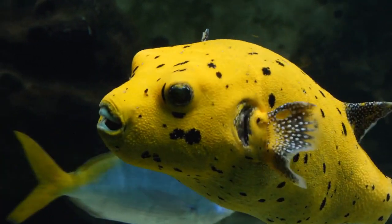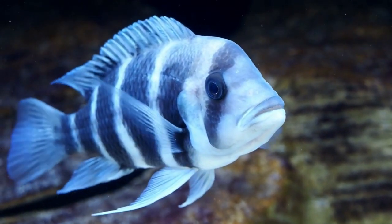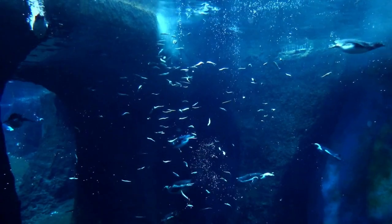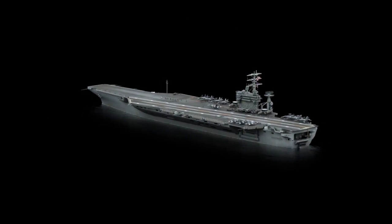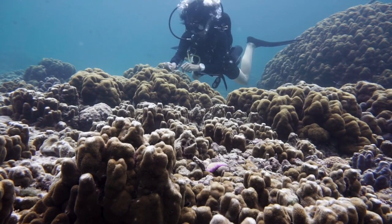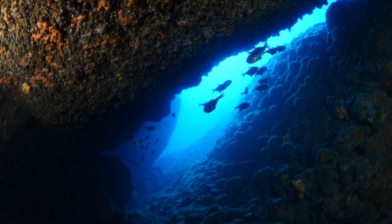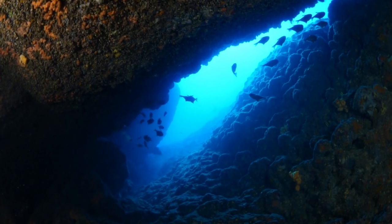The training and preparation of sailor fish for carrier-based operations involve a meticulous process to ensure their effectiveness and safety. Initially, sailor fish are selected based on their natural abilities and adaptability to the carrier environment. They undergo a specialized training program that includes acclimatization to confined spaces, exposure to underwater noise, and familiarization with carrier structures. Trainers employ positive reinforcement techniques to condition the fish to perform specific tasks, such as patrolling designated areas, detecting underwater threats, and responding to auditory or visual cues.